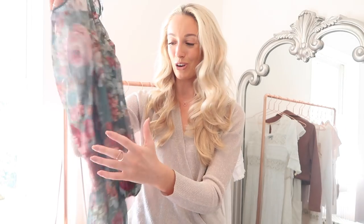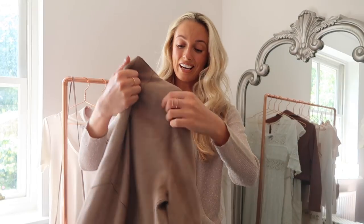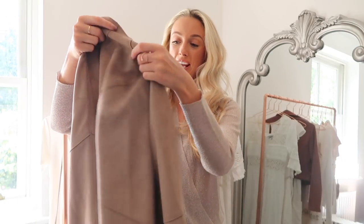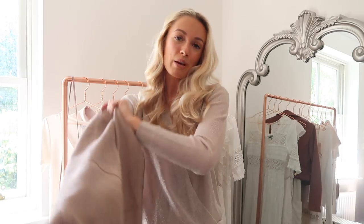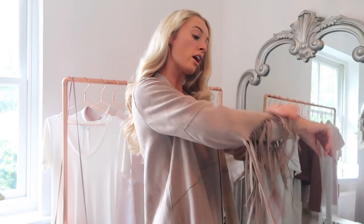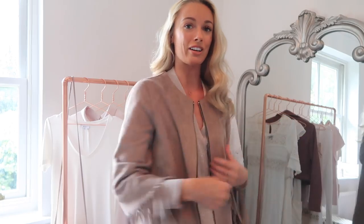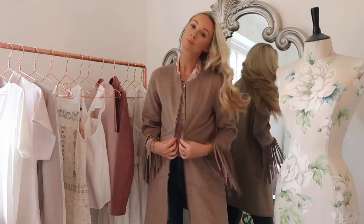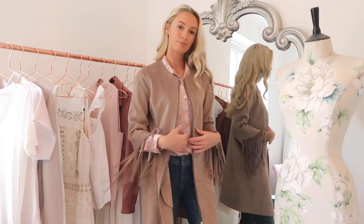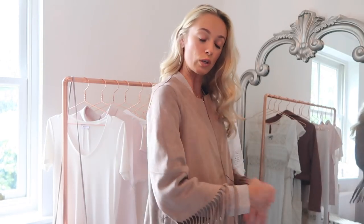This dress was actually on the mannequin that drew me into the store and led to my whole Zara haul — big fan of that one. This next piece is another key autumn trend in that it contains fringing. It's a suede effect jacket, and I just absolutely love suede jackets. They're really good for this transitional time of year — not hugely warm but they give you plenty of covering. This one is a gorgeous stony colour with fringing hanging from the sleeves, which is a really nice effect.